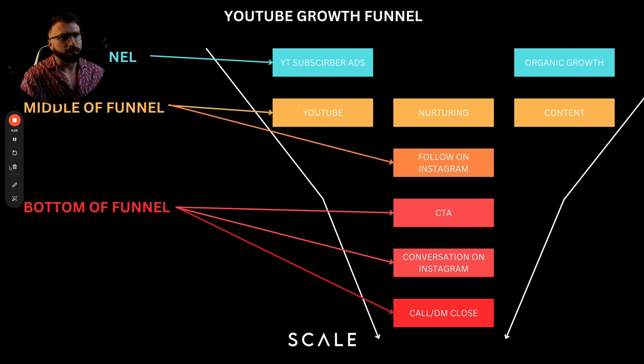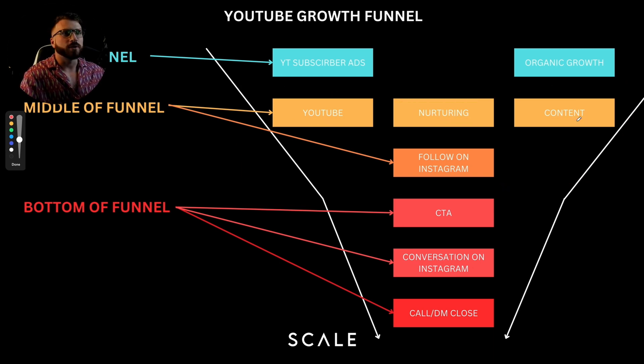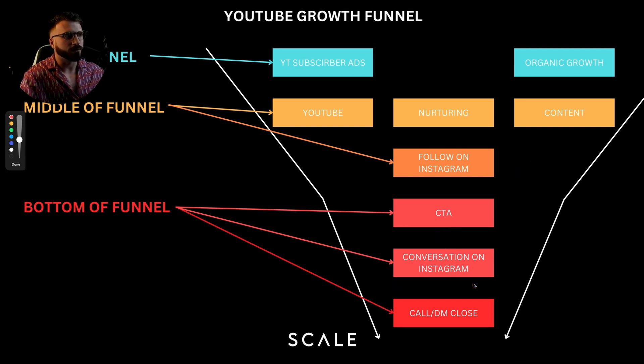Here is the YouTube growth funnel. It's extremely simple. We're going to set up ads at the top of the funnel — YouTube subscriber ads — and people are going to find your channel just from SEO organic growth. The middle of funnel is really two things: A, you're going to ask them in your videos to follow you on Instagram; and B, they're going to be seeing your YouTube nurturing content once, twice, or three times a week. Over time, you're going to serve these clients so much that they'll take you up on one of your CTAs or message you on Instagram, hop on a sales call, or just ask for the payment link in the DMs.